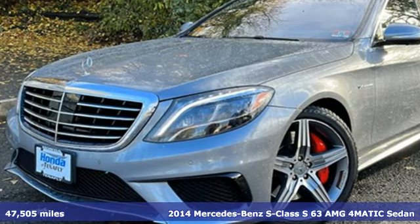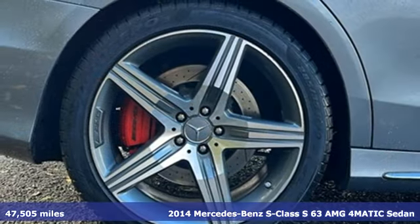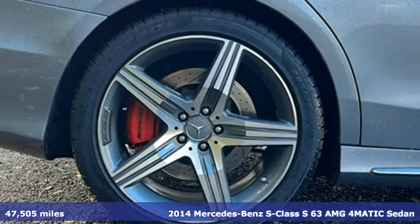Here's a 2014 Mercedes-Benz S-Class. Mercedes-Benz, an elevation of innovation.